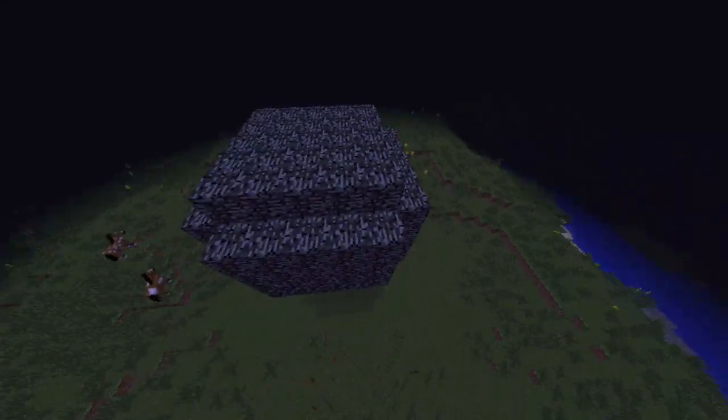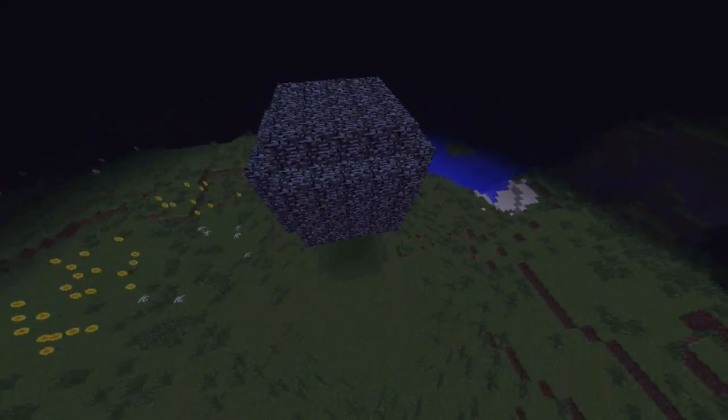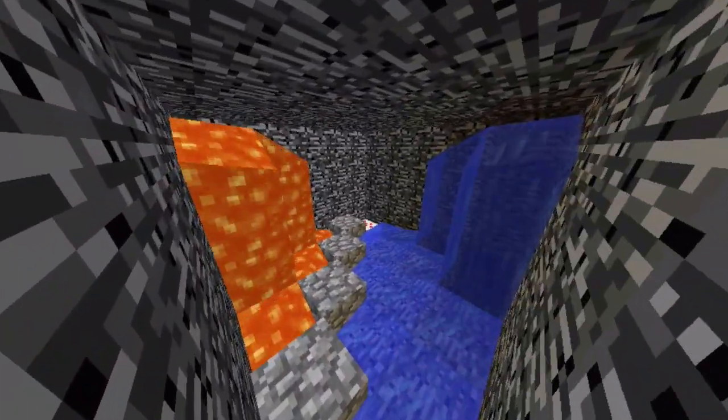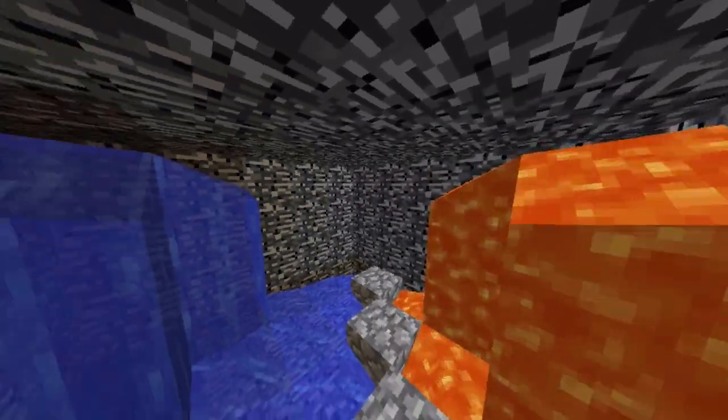Hey guys, it's SanKarn again here, bringing you another video. And in this video, I am going to challenge you guys to get out of this bedrock box.